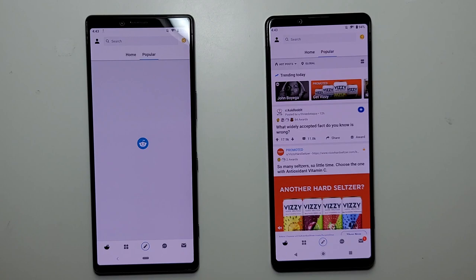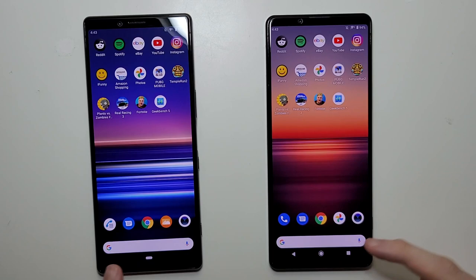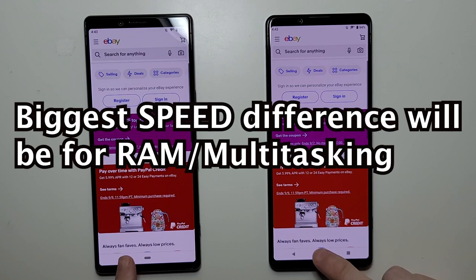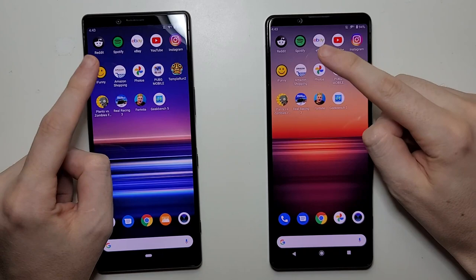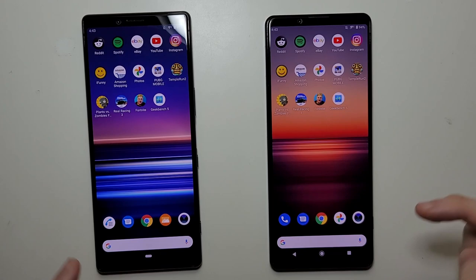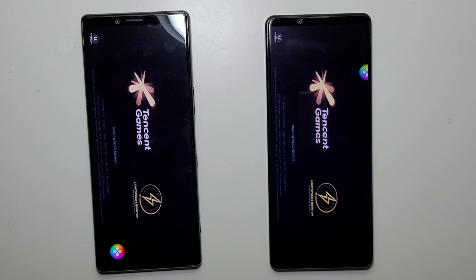First we have Reddit — slight advantage for the 1 Mark II. Spotify — Mark II. For the basic apps there's not going to be much of a difference, but for the rest of the video there will be. YouTube — slight advantage for the Mark II. iFunny — Mark II. Amazon shopping — pretty close. Last basic app, Photos. Performance is going to differ more for multitasking, gaming, battery, and cameras.